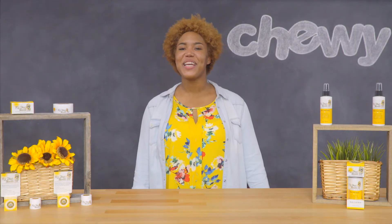I'm Devon from Chewy. Thanks for watching. Bye! This video was shot on Chewy's sixth birthday — Happy Birthday!